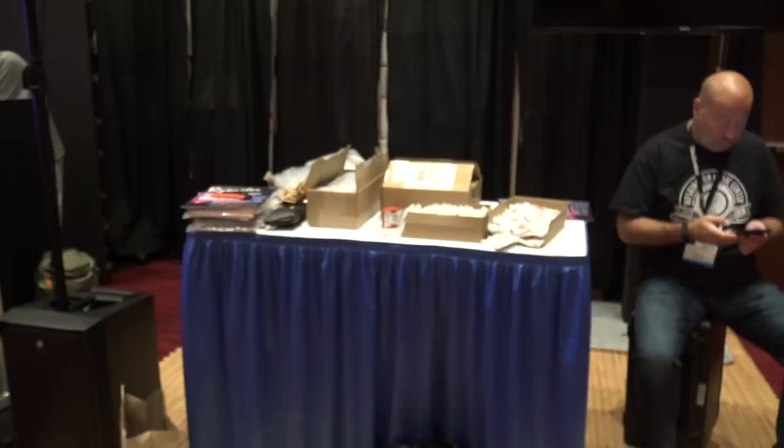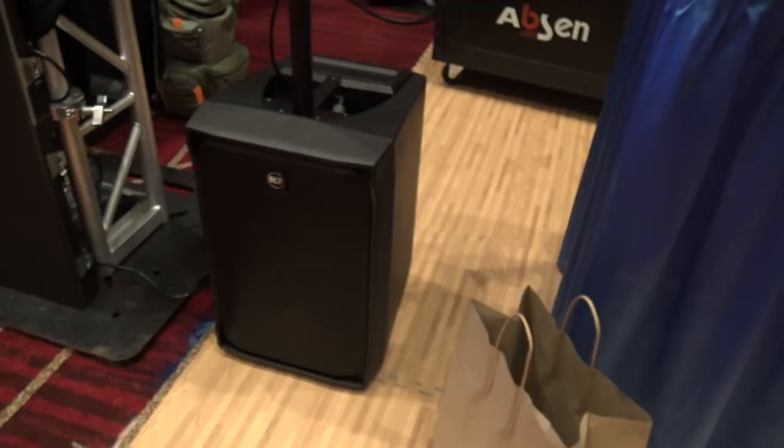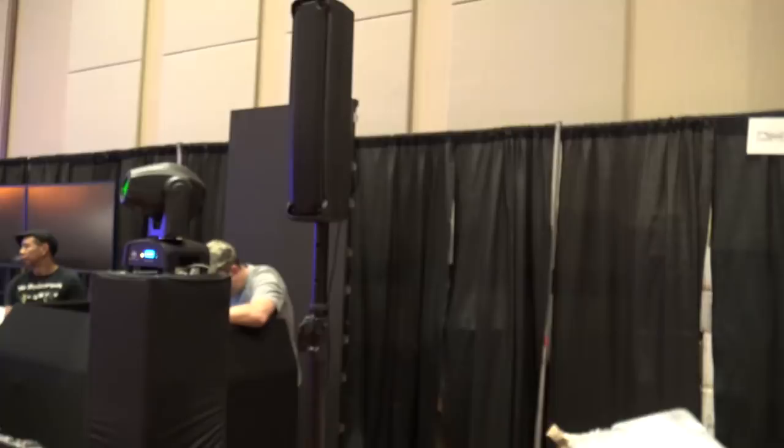As we mentioned yesterday, RCF is here. They've got a sound booth that they're going to be doing upstairs. Looking at the Evox J8 right there — which is a little bit of a compact system, a poly cabinet, lightweight, and easily moved. I've been doing some things with that.